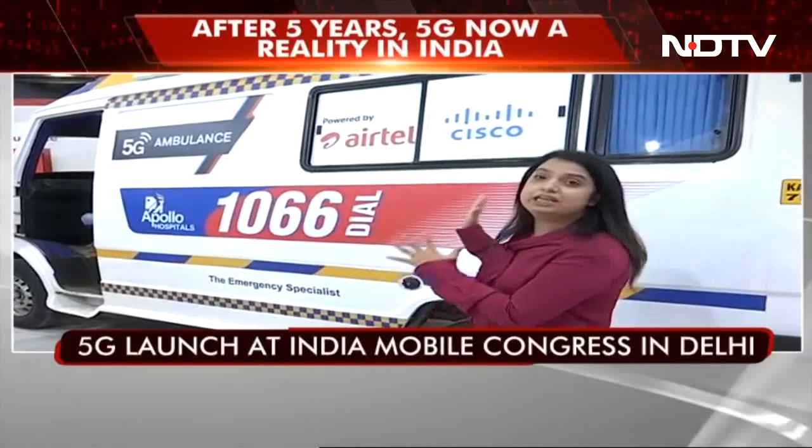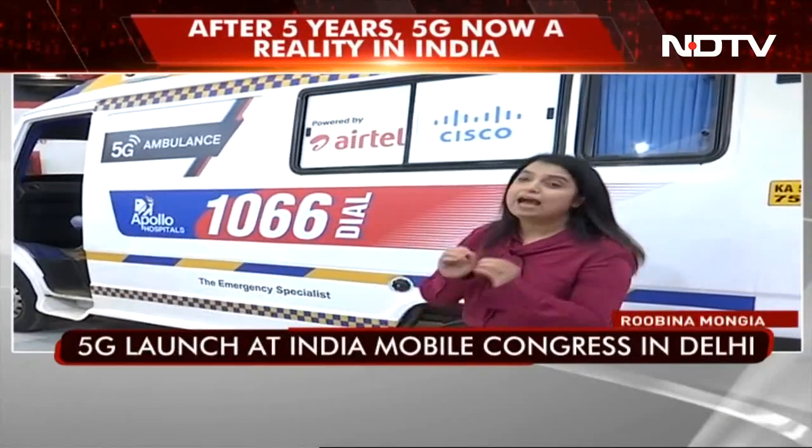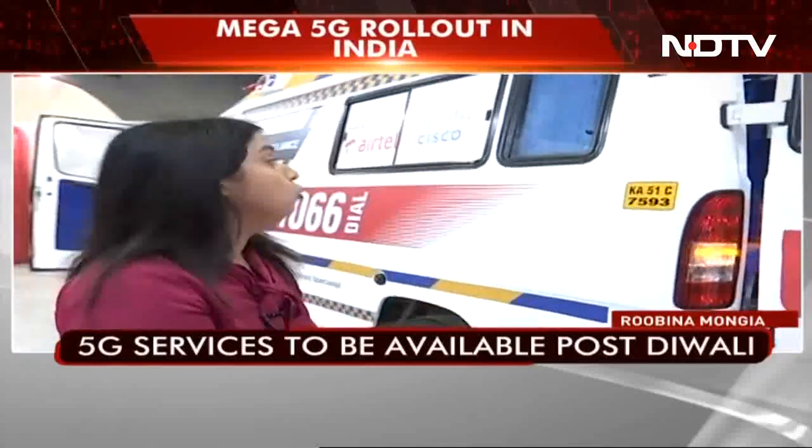This is a 5G enabled ambulance. I am at India Mobile Congress where everybody is presenting their 5G demos, and this is one of the big demos — a 5G enabled ambulance.